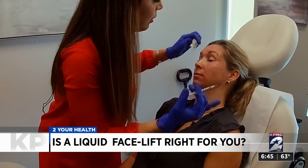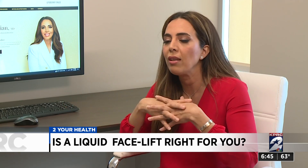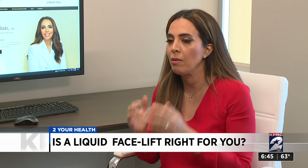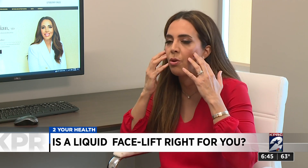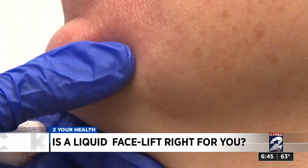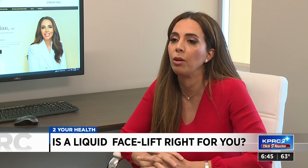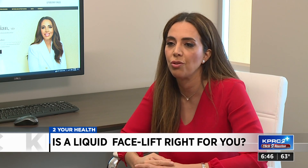And that's why when there's a time to do surgery, it's time to do surgery. But before that point, you can really add volume in the cheeks and in the under eyes to give an illusion of a lift without actually lifting the tissue. You can add fillers in the chin or along the jawline to give a more sculpted jawline and make it look more lifted without actually lifting it with surgery.